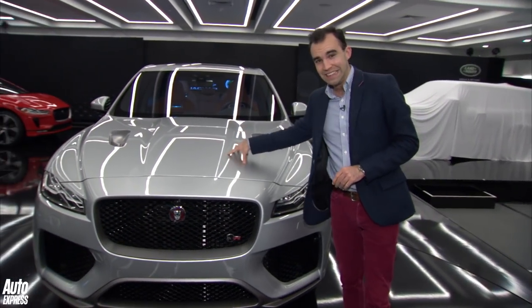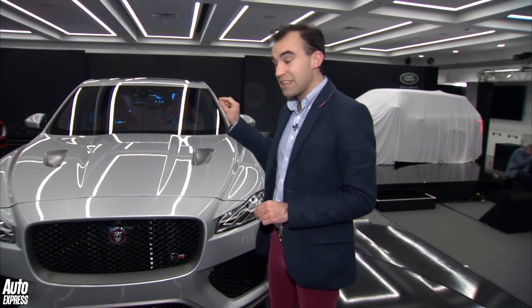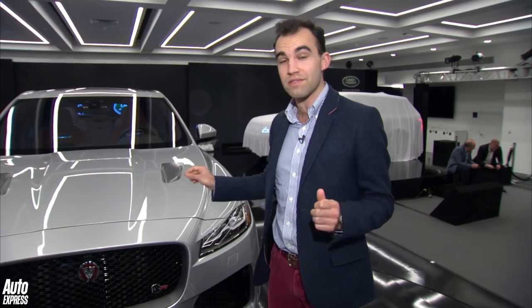Because under here is one of Jaguar's fabulous 5.0L supercharged V8. Now it's not the latest 575 horsepower engine — it's the lower powered 550 horsepower engine, or 542 bhp in old English, but that is still good enough for 0-60 in 4.1 seconds.